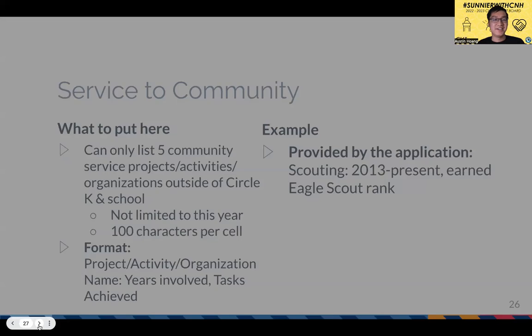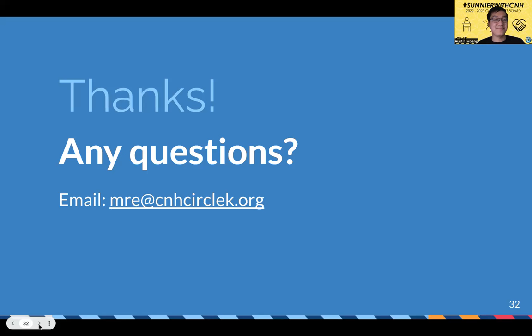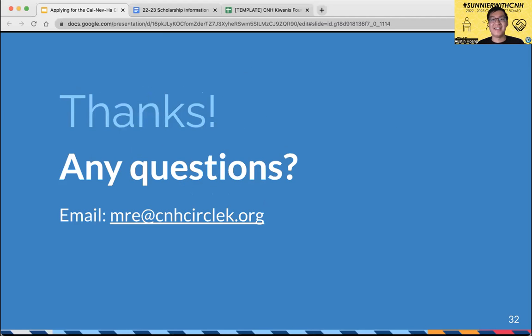Seeing no more questions, a quick reminder to please sign in if you haven't already. Thank you all so much for coming out and listening — this was a really quick one!